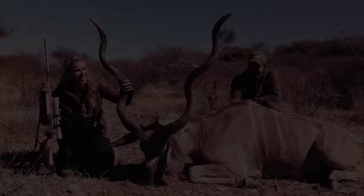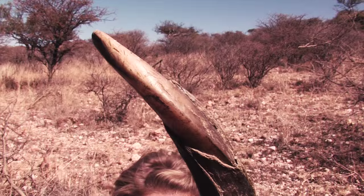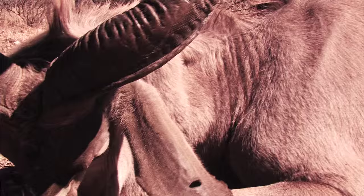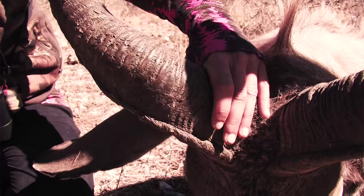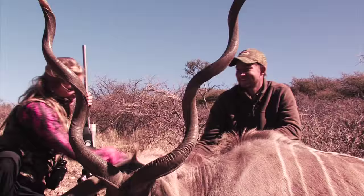Oh my God. Holy smokes. He's a nice bull. Oh my gosh. He absolutely is humongous. I've never been up close to a kudu this big. Shooting a good-sized bull is one thing, but shooting a bull of this size and age is something special. You were saying he would probably die from old age in two years? Yeah. That was perfect. Thank you so much. What a fun hunt. Good shooting again. I wish my dad was here to see this. He would be somewhere between jealous and proud.